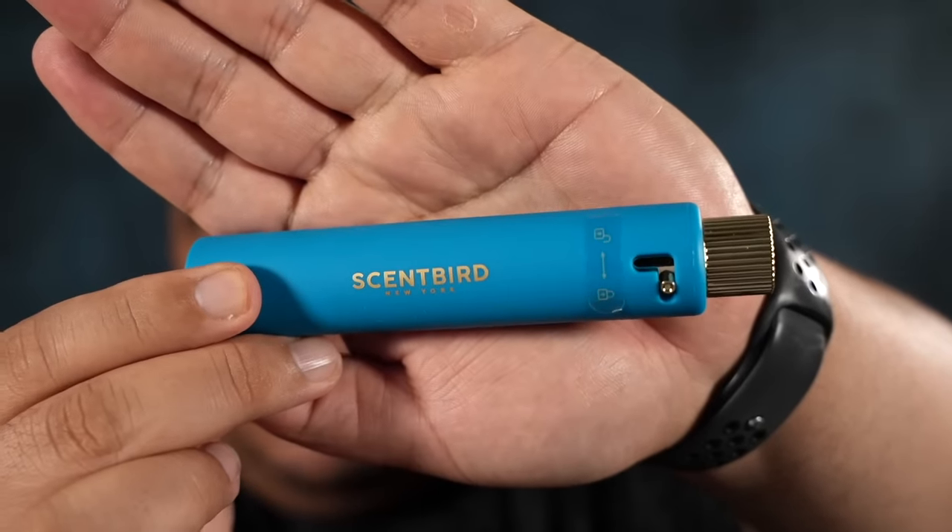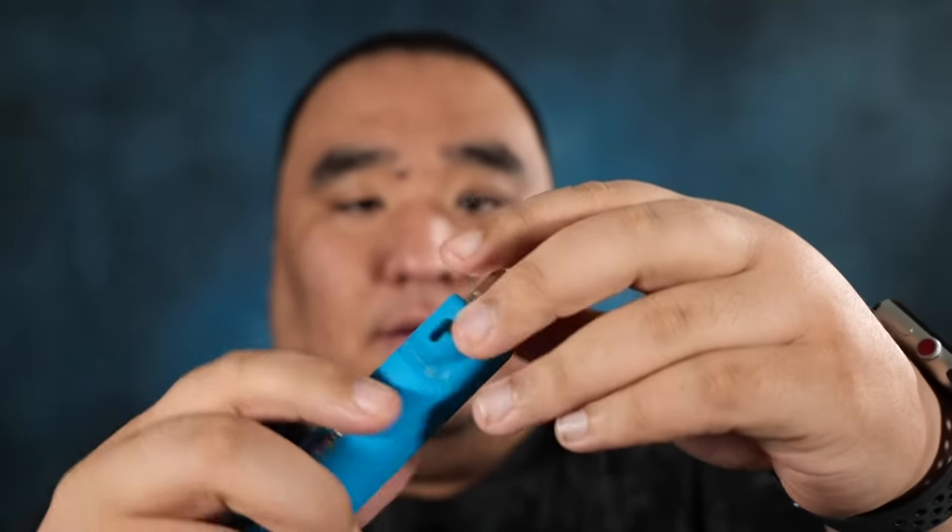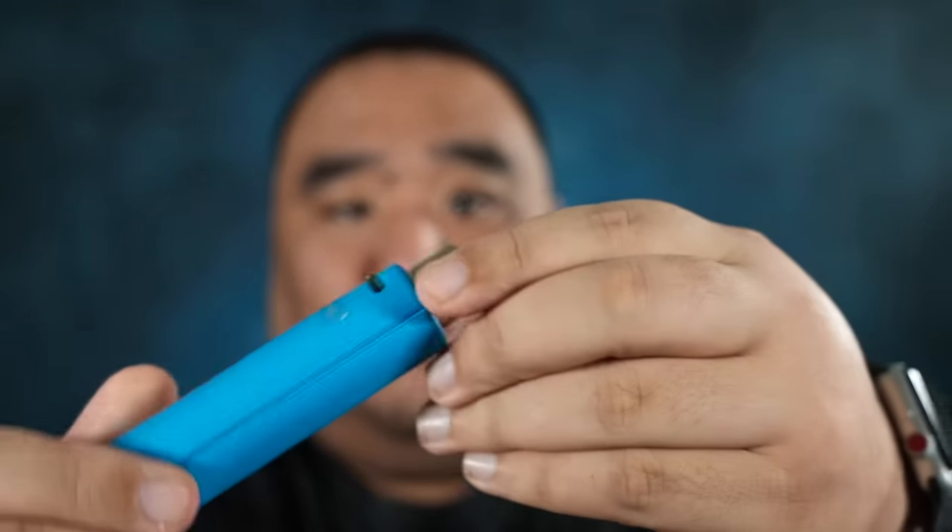You can take a simple quiz on their website based on your preferences and they'll help you find one that you love. So this month I received three. This is what they look like — really, really cool. And I'm just going to twist here and spray.